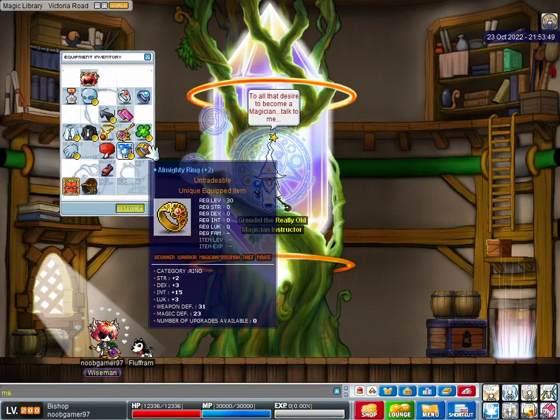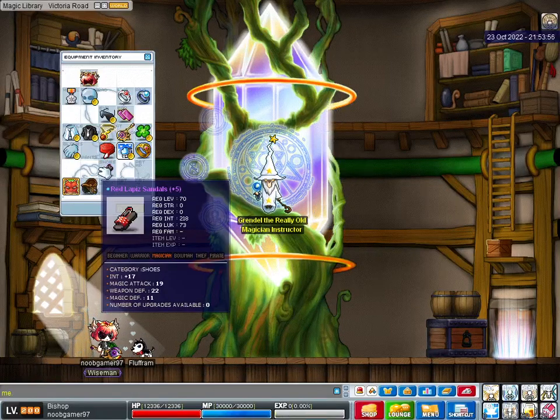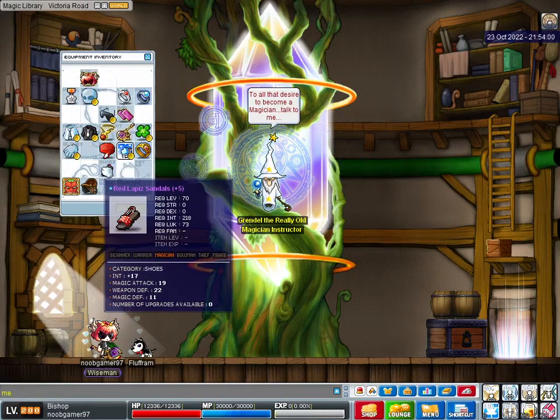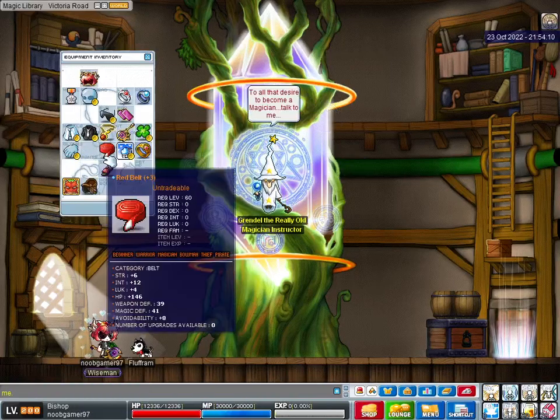Almighty Ring. And last but not least, the Red Lapiz Sandals. Sadly, I didn't make them. I bought them from another player, EXP Vendor. Thank you. 17 int, 19 magic attack. That's 36 TMA. And that's it, that's all my gear.